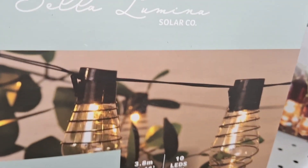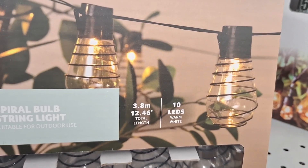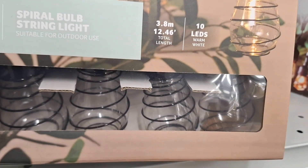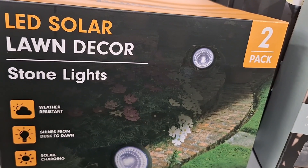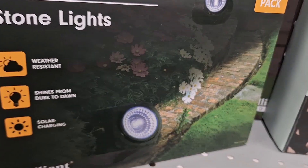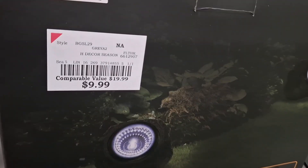Look at these lights! Oh my goodness, these are great for outdoors — so very pretty and very modern looking. And they're only $8.99, not a bad deal. They also had these LED solar stone lights, and those were only $9.99.